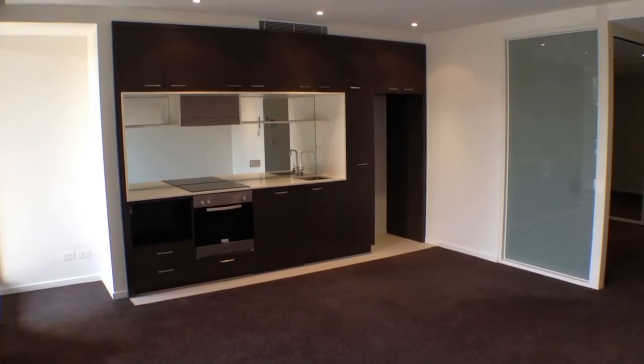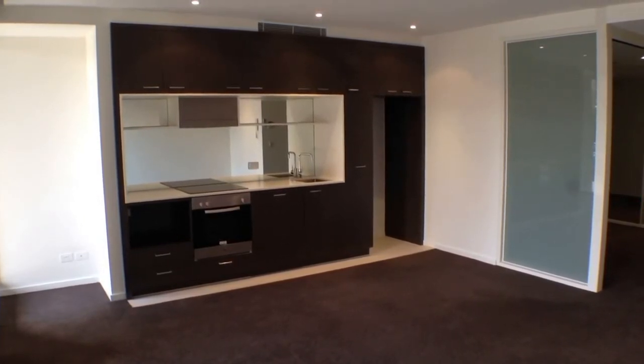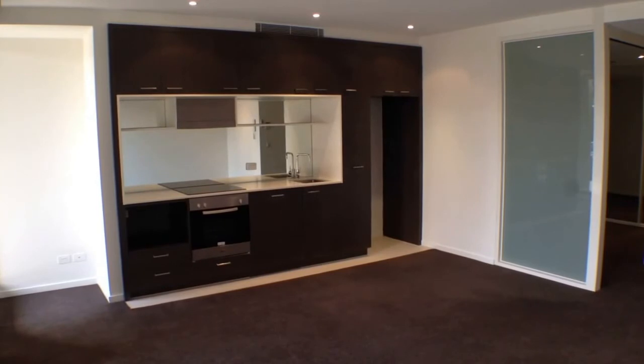Here we are at 6/2 McGowan Street in Richmond for the marketing video tour of this property. We'll begin with a quick floor plan.